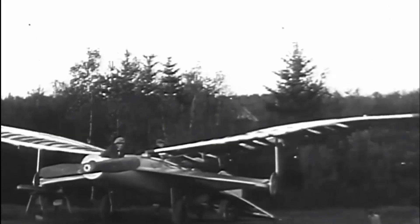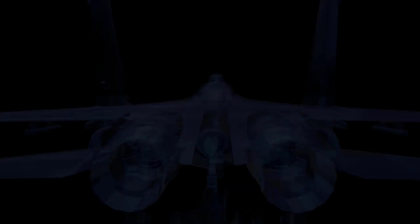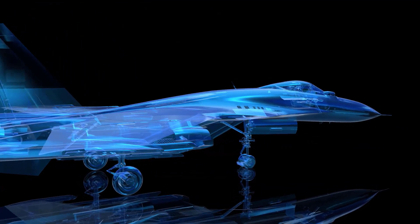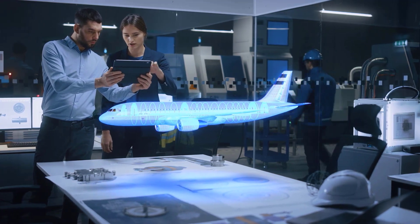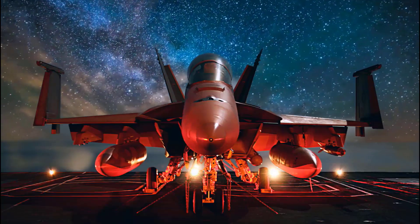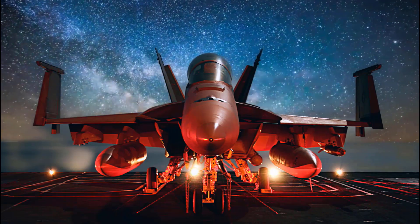But it wasn't always like this — it took us a long time to develop these technologies and we've made lots of mistakes along the way. Airplanes, helicopters, drones, and spaceships include thousands of parts that must all work together as a system. They must be carefully designed and built by really smart people so that they are ready for the adventures that lie ahead.